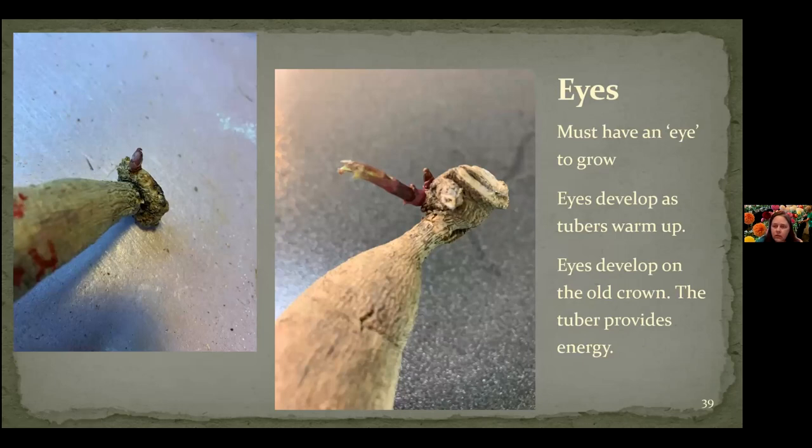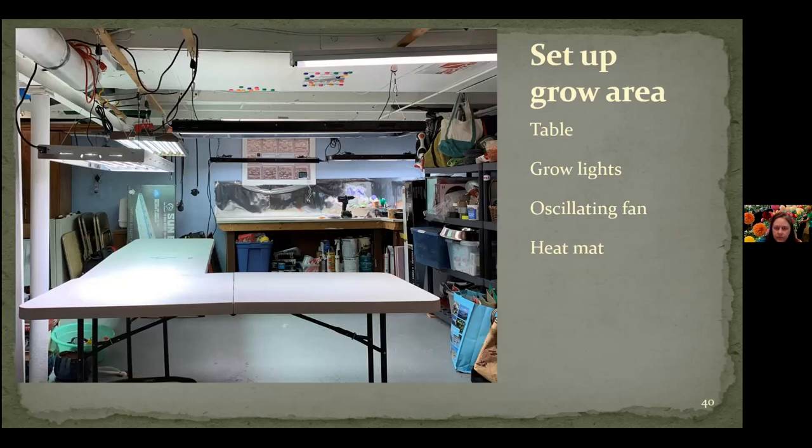What is it that you're planting? These are called tubers, just like potatoes, and just like potatoes they're not going to grow unless they have an eye. The eye shows up on the crown — kind of where the plant came out of the ground in the first place. You're never going to find eyes on the body of the tuber, only at the top end. These are very visible eyes here — this is where the plants are going to grow. They develop on the old crown, and the tuber itself provides energy for those first couple of weeks that the plant starts growing. This is what it looks like in our basement — we've got tables and grow lights.